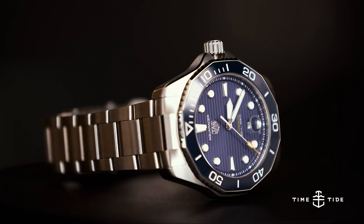Tag Heuer is a brand that has a huge presence in Australia. It's one of the biggest markets for the brand, so I've grown up looking at this brand with great desire. Now I'll tell you about the Tag Heuer Aquaracer.